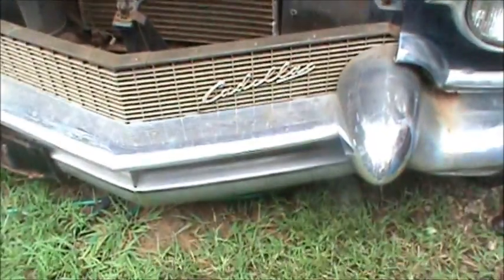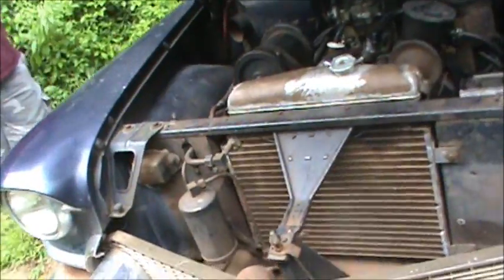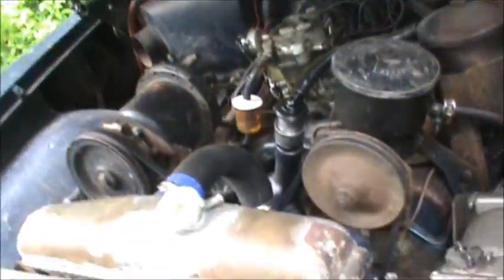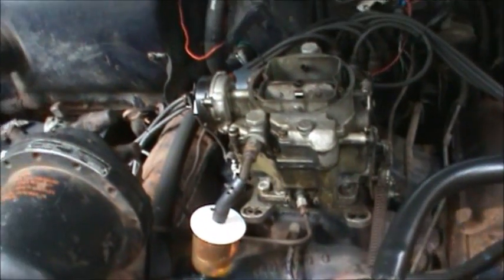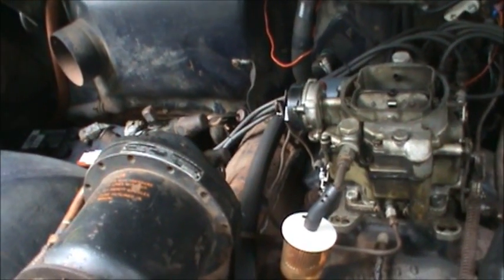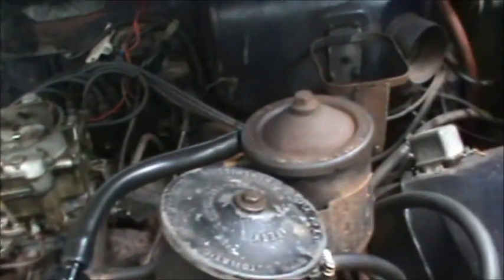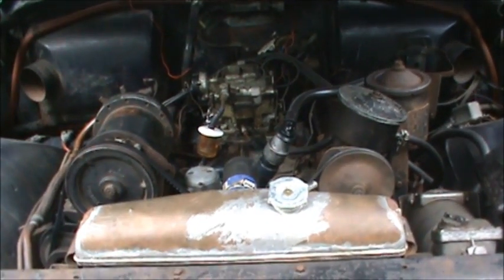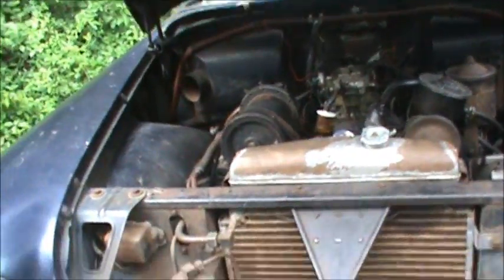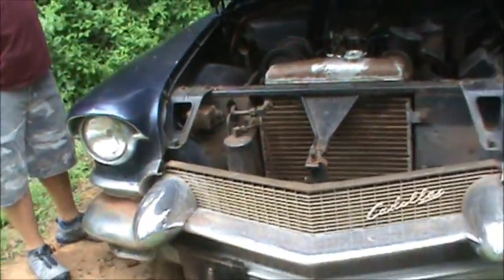Two pushrods, two lifters. Which ones were those? Back here, on this side. I don't know why I didn't replace them all when I had them out, but I had the mechanic here and he was costing me. I'd have taken my time and painted everything. We were out here in the freezing cold, we were in a hurry.